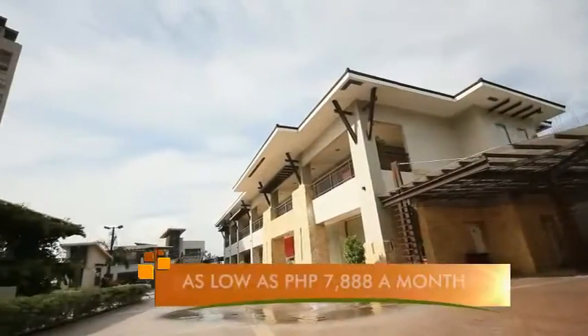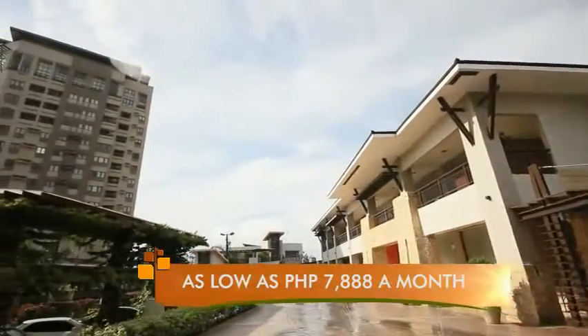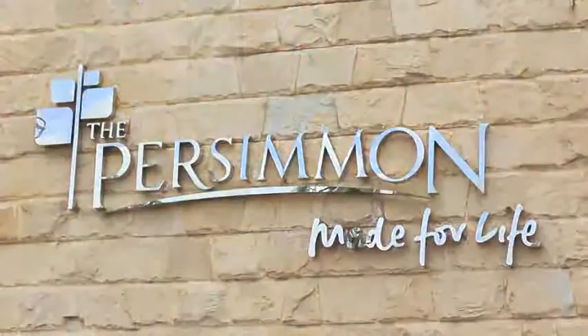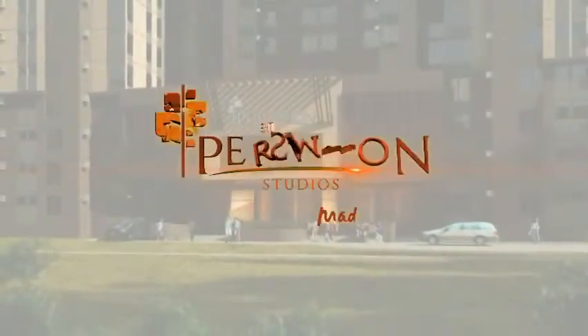And at its easy-to-own plan, the Persimmon Studios is a prime investment that must not be missed. Be part of Aboitizland's distinguished community. Invest now on the Persimmon Studios.